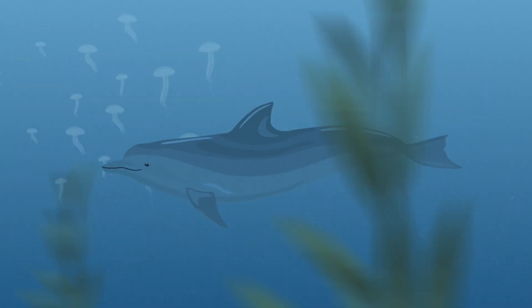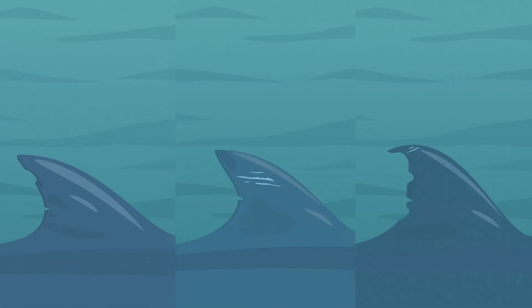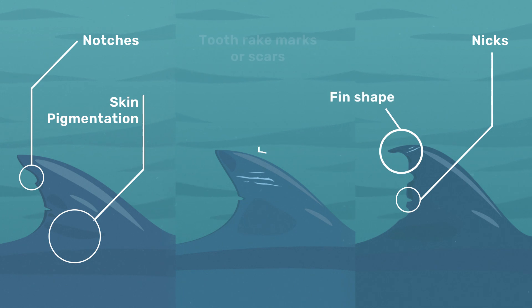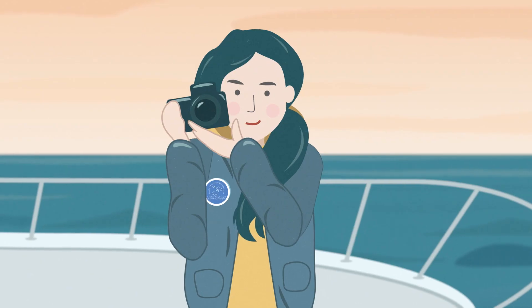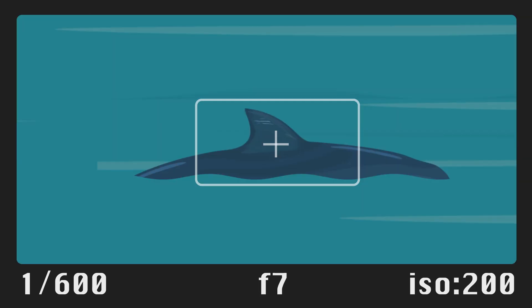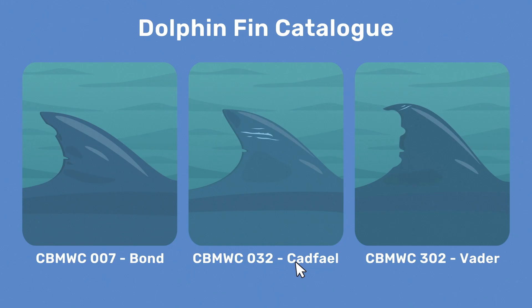Bottlenose dolphins develop naturally occurring marks and features on their dorsal fin. Notches, nicks, skin pigmentation, fin shape or scars can be used to identify individuals. When we photograph a dolphin, it's either matched to an existing dolphin in our catalogue or added as a new one and given a unique ID number and name.